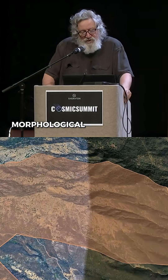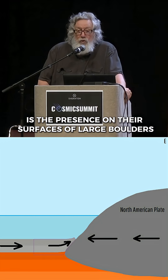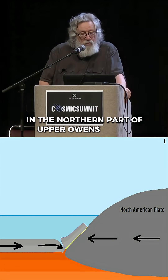A notable morphological characteristic of many of the White Mountain fans is the presence on their surfaces of large boulders far from canyon mouths. These are particularly conspicuous in the northern part of Upper Owens Valley.